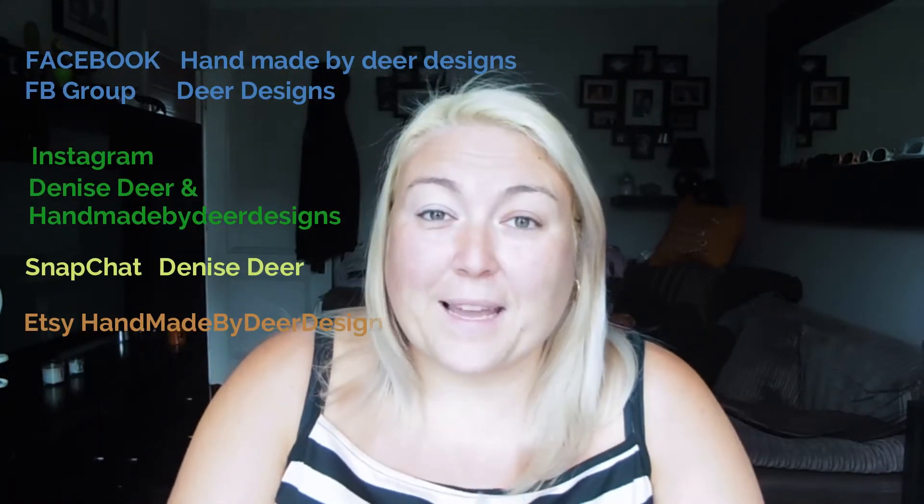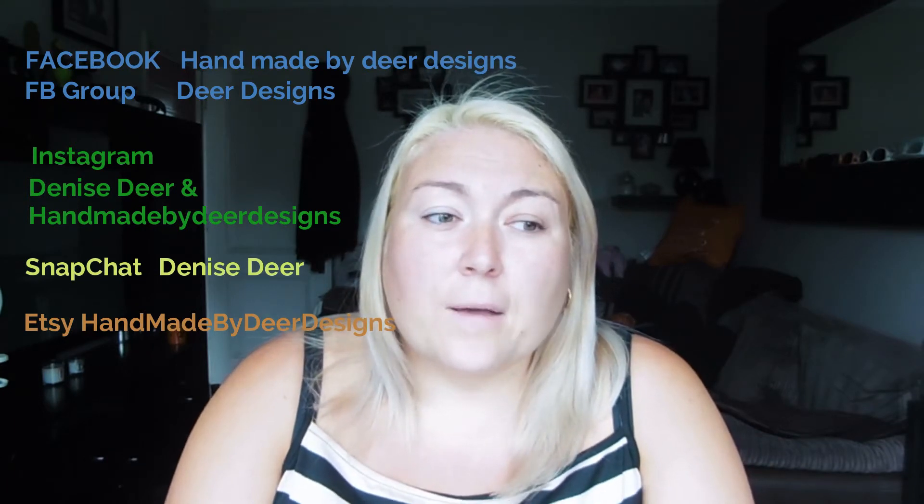Hi guys, welcome back to my channel — welcome back to podcast number six or seven, I didn't actually look beforehand. Today is another podcast, it's a day early, it's Thursday. I didn't do one last week so I thought we'd do one now. My name's Denise, this is Handmade by Dear Designs. I would like to change that to just Dear Designs but a lot of places I'm already on I can't change it. You can find all my information — I'll put it on screen. If you are new to my channel, thank you for joining me; if you're a regular viewer, thank you for coming back.